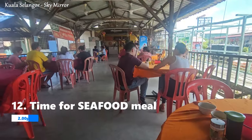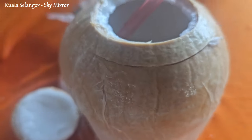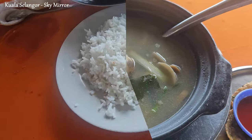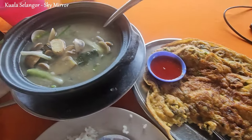Near the jetty or departure point for the Sky Mirror tours, you can find several seafood restaurants or eateries offering a variety of seafood dishes. These establishments cater to tourists and locals, providing an opportunity to enjoy a seafood lunch before or after your Sky Mirror visit.